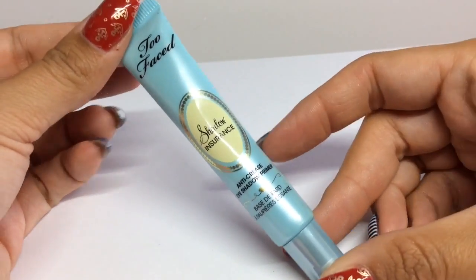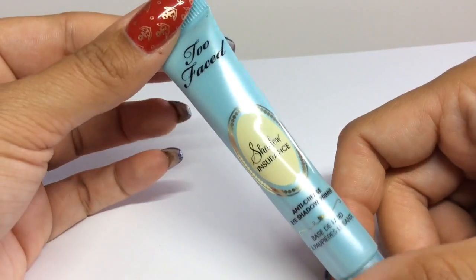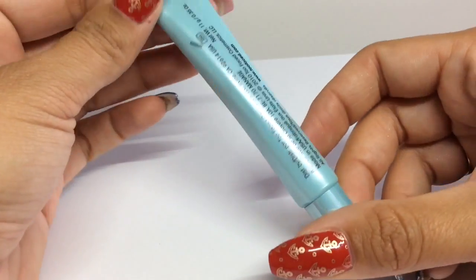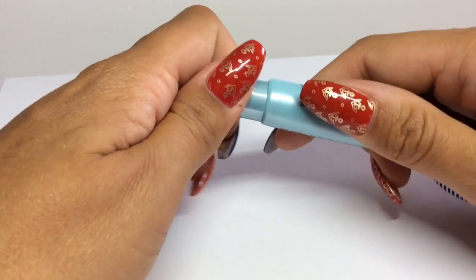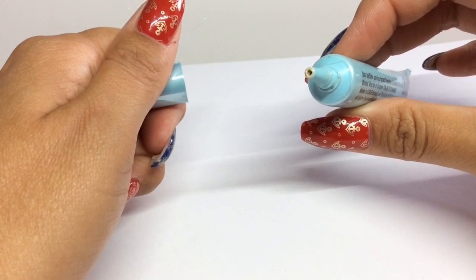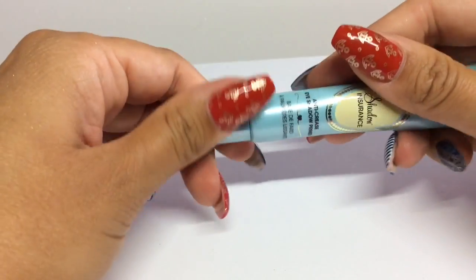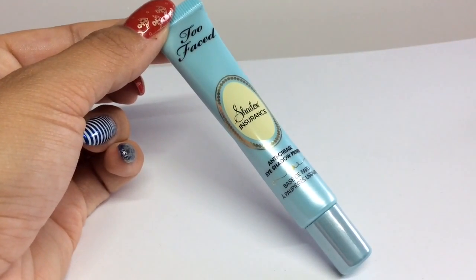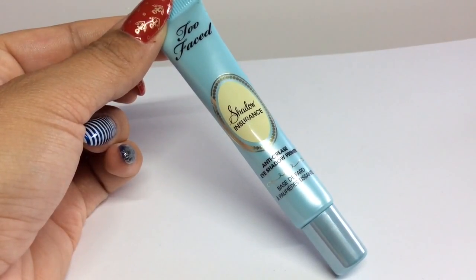I have quite oily eyelids so I always use a shadow primer. My Smashbox one ran out, so I picked up the Too Faced Anti-Crease Eyeshadow Primer. It's a nude shade that goes matte on the eyelid, and I used it on holiday — my evening makeup just stayed put. Totally recommend it if you need a good eyeshadow primer.